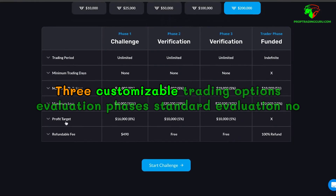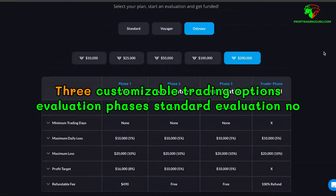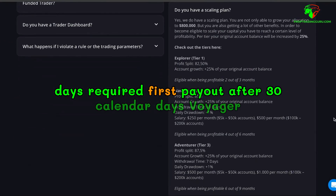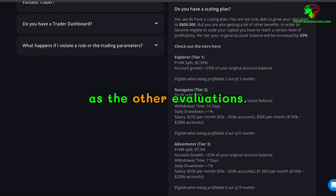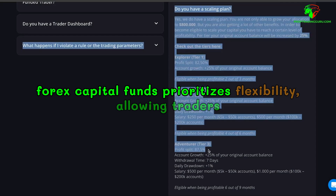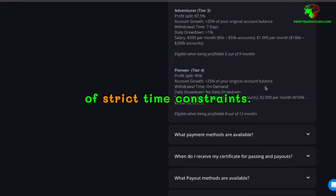Customizable trading options. Evaluation phases: Standard Evaluation has no max trading days but a minimum of five trading days required, with the first payout after 30 calendar days. Voyager Evaluation has no max or minimum trading days, with the first payout after 14 calendar days. Odyssey Evaluation has a similar flexible structure, with the first payout also after 14 calendar days. Forex Capital Funds prioritizes flexibility, allowing traders to focus on strategies without the pressure of strict time constraints.